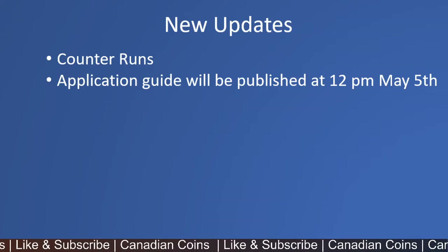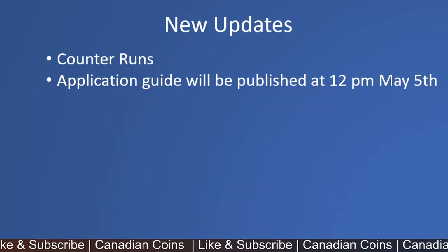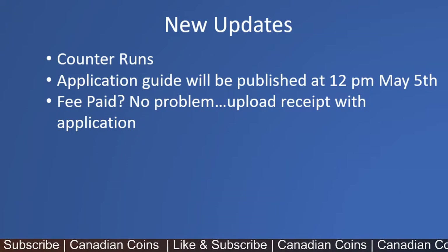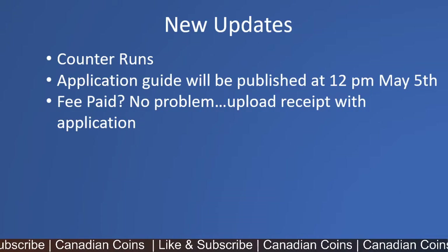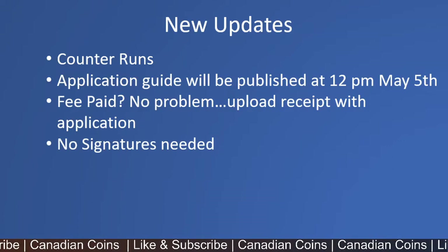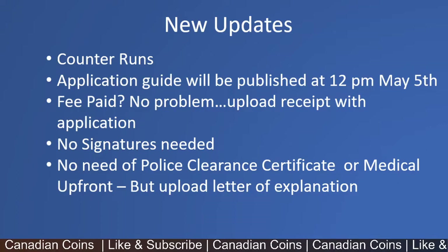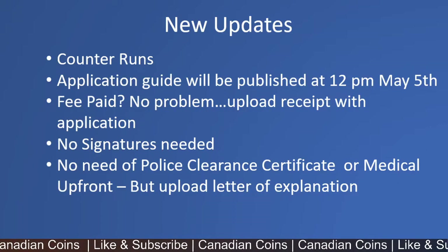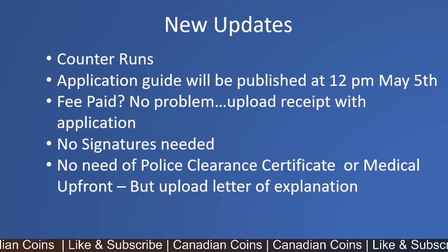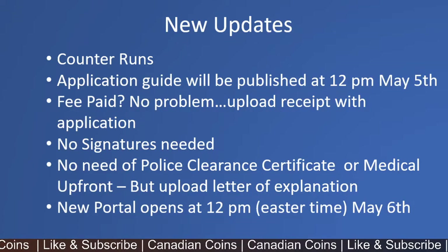Tomorrow, all the details on how to submit the application and what documents are needed will be available. If you have already paid the fees, there is no problem — according to the recent update you can upload the receipt with your application. No signatures are needed; you may just need to validate some forms. There is no need for a police clearance certificate or medical upfront, but you must upload letters of explanation in those slots — unless you upload something in those slots, the application cannot be submitted.